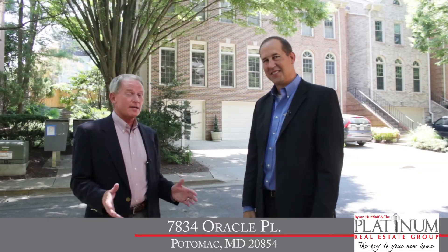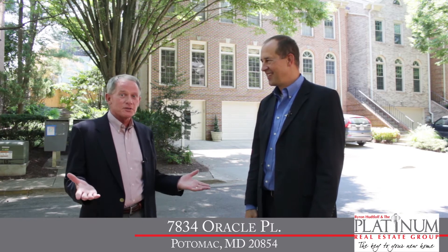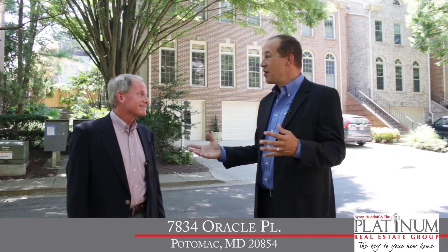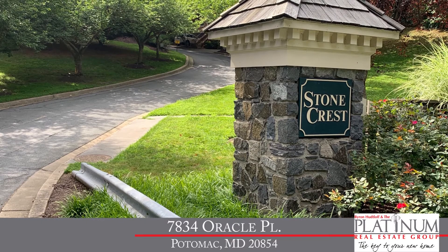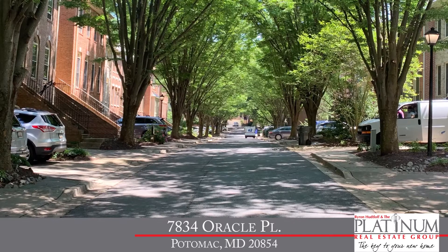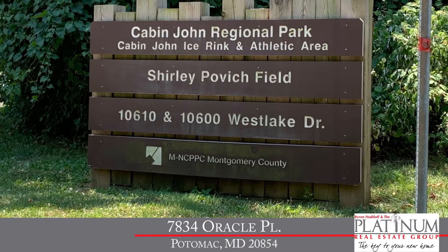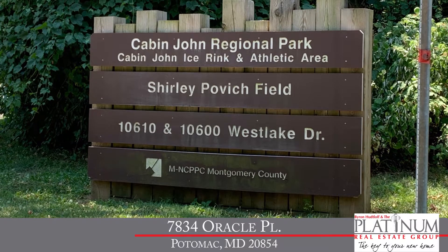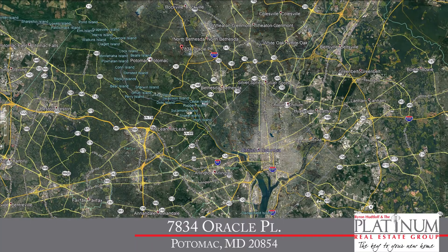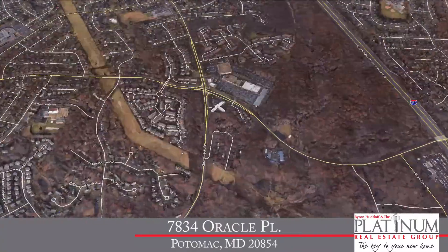Well, Byron, as always, excited to check out this beautiful home. Welcome back to Potomac. Today we're in the beautiful community of Stonecrest, a terrific community of 48 luxury townhomes. It's a tree-lined community — picturesque, quiet, and secluded because it actually abuts Cabin John Regional Park. Yet it's also close to everything. We're just off Seven Locks Road, Democracy Boulevard, I-270, and the Capitol Beltway, so it's terrific for commuters.